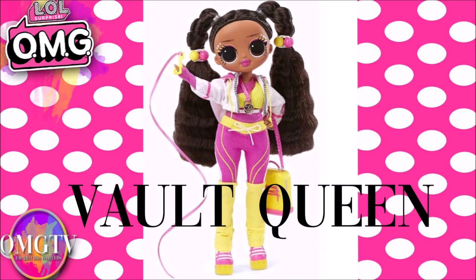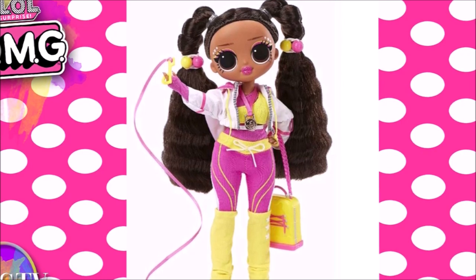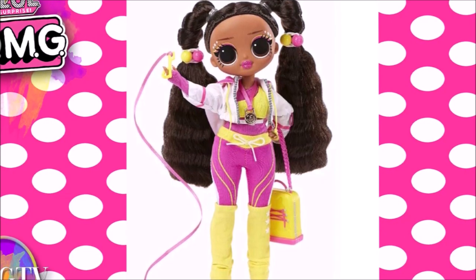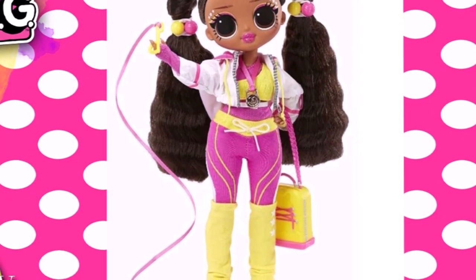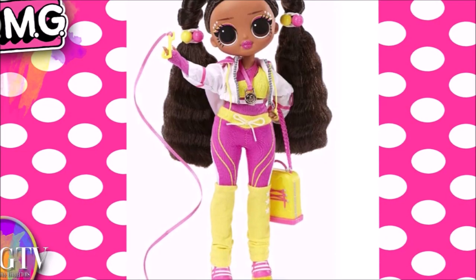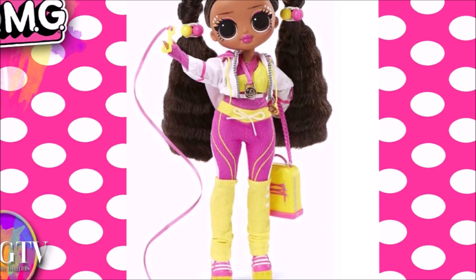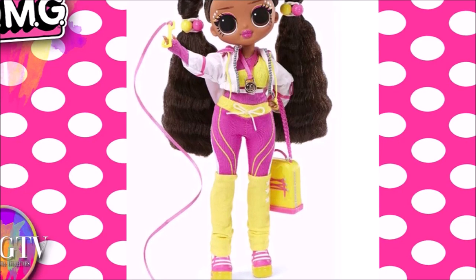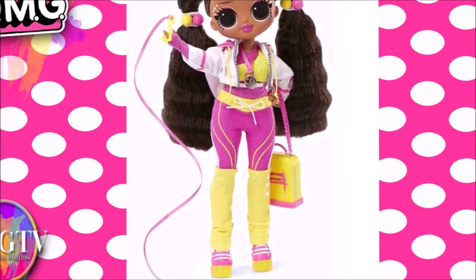Now let's look at Vault Queen, starting from the head down. She has brown hair with pink and yellow hair ties. She has white stars on her eyes and pink and yellow makeup with pink glittery lips. She has a white and pink jacket — it looks like a hoodie because I can see two yellow strings coming down. She has a ribbon, a pink and yellow gymnastics outfit underneath, and some yellow leg warmers with stars going on the side.